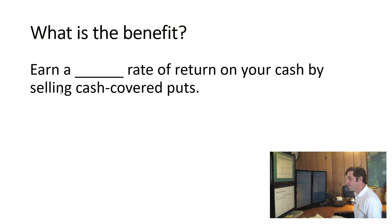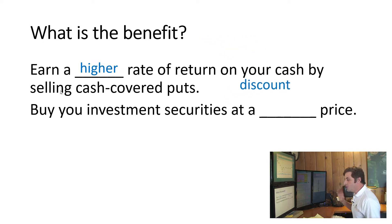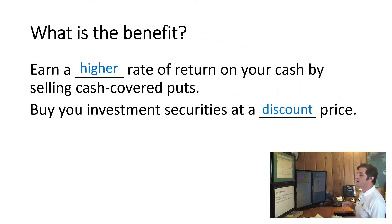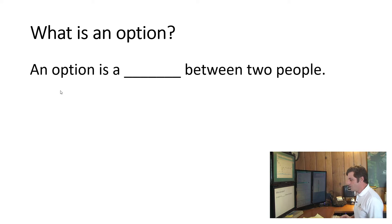Here are the benefits of selling cash-covered puts: first, you earn a higher rate of return on your cash because you are selling those cash-covered puts; and second, when we do buy our investment securities, we're going to get them at a discount price. To understand the strategy, you need to know a little bit about what an option is.